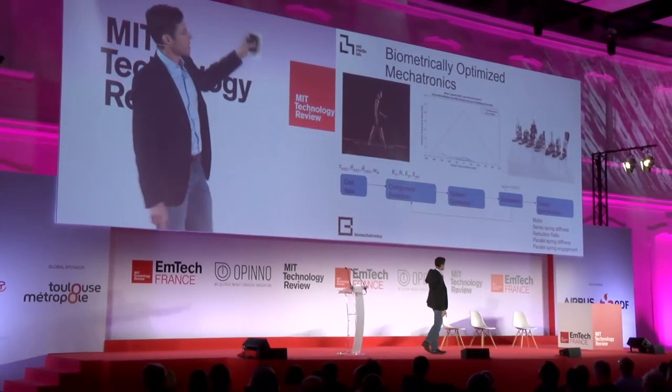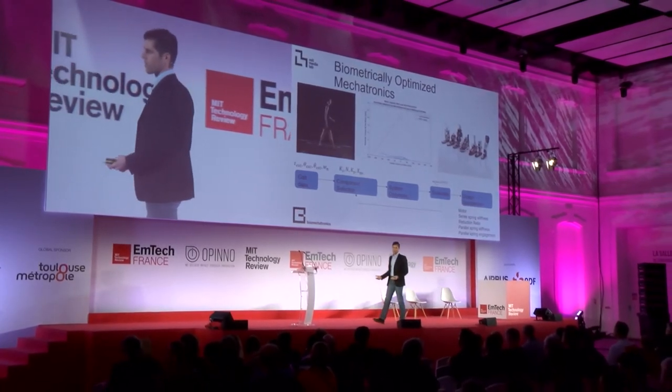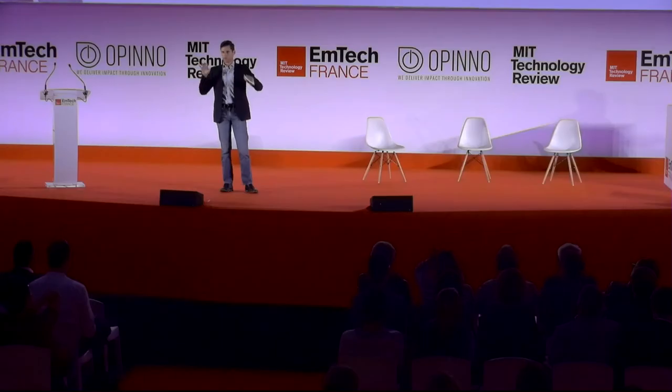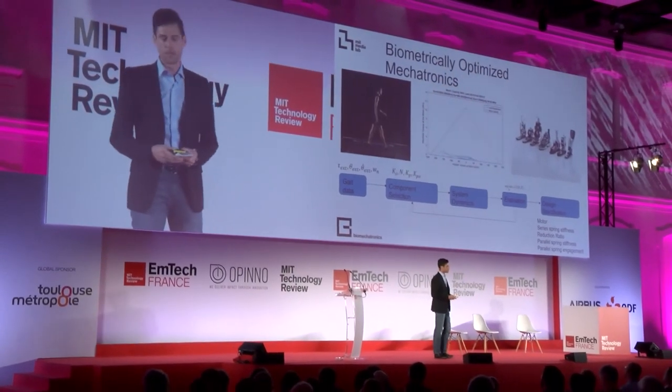We take all those systems and model the dynamics. We take walking data from any one person — ideally a giant international dataset — and feed that in, then run an optimization, trying a bunch of different variables to see how changing the stiffness, spring ratio, or other terms helps us. We can find, for instance, the lowest energy configuration — what requires the least amount of energy to walk a certain way. All that spits out design parameters that I feed into my parametric modeler to actually design the hardware — spring stiffness, gear ratio, all these things.